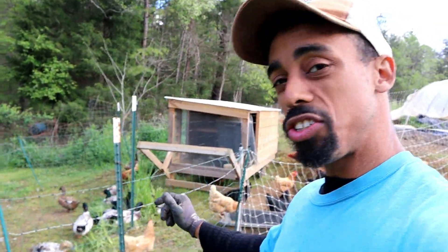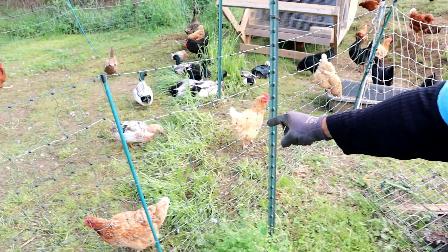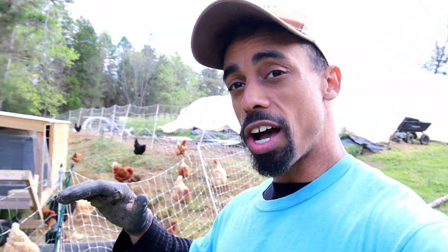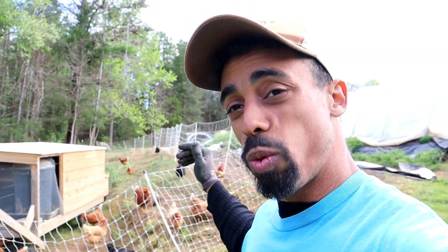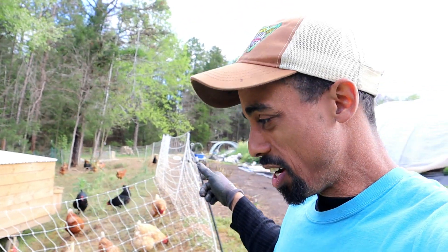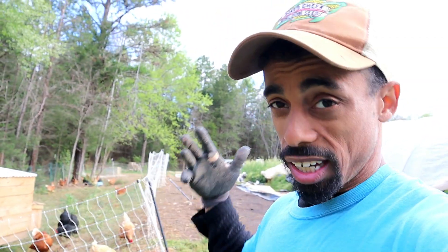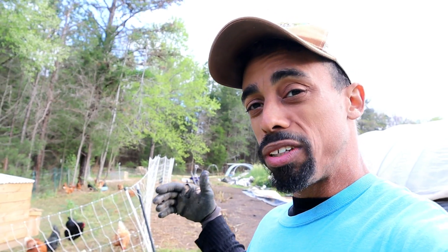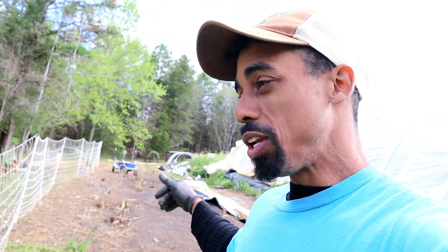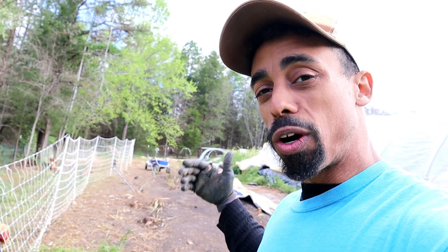That was a couple days ago, and since then the chickens and ducks have mowed down this grass really well. They do a great job of weeding and mowing in pasture areas, lawns, as well as in garden beds as you saw earlier. Chickens can even provide some minimal tillage to lightly till the soil for you to help prep your garden bed.